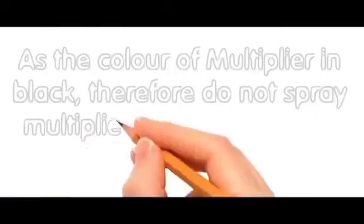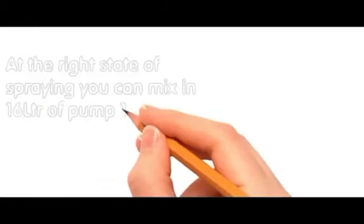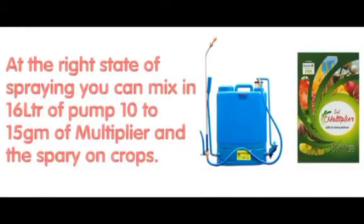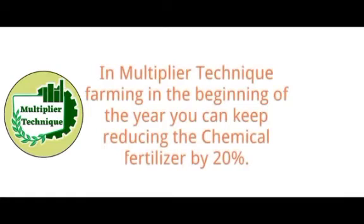As the color of Multiplier is black, do not spray Multiplier on flowers or fruits that are ready to pluck. At the right stage of spraying, you can mix 10 to 15 grams of Multiplier in 16 liters of pump and spray on crops. In Multiple Technique farming, at the beginning of the year, reduce the chemical fertilizer by 20 percent.